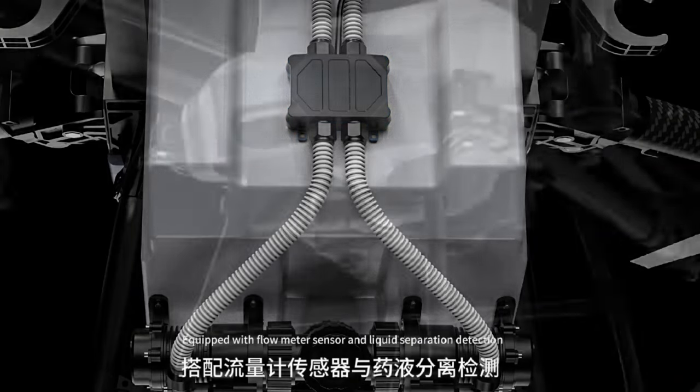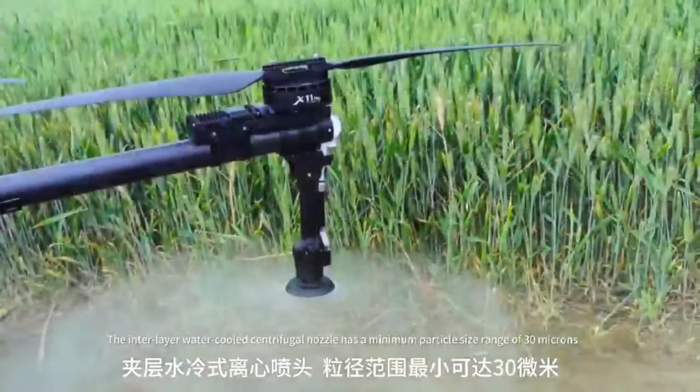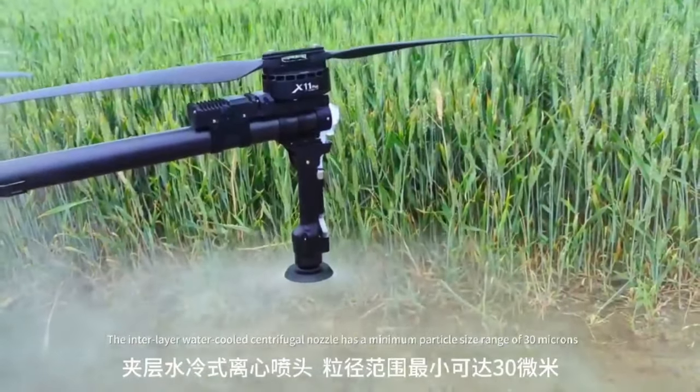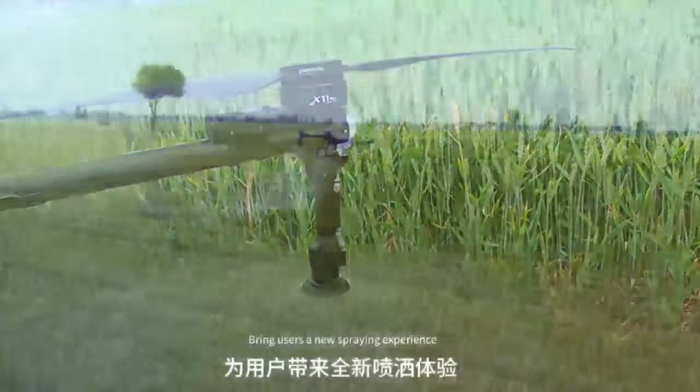The interlayer water-cooled centrifugal nozzle has a minimum particle size range of 30 microns, bringing users a new spraying experience.